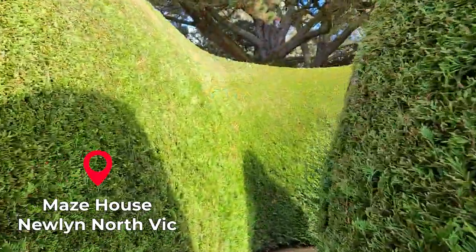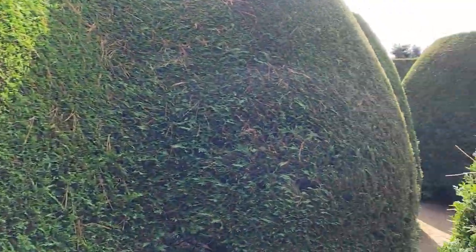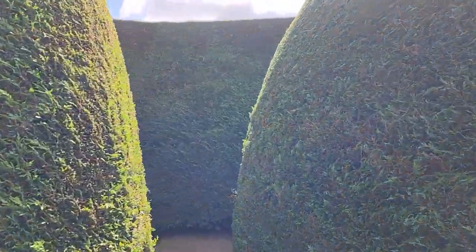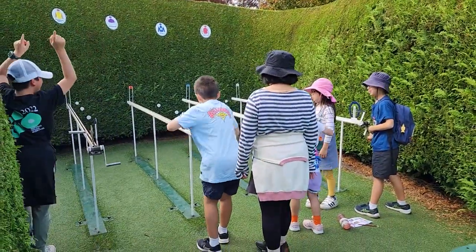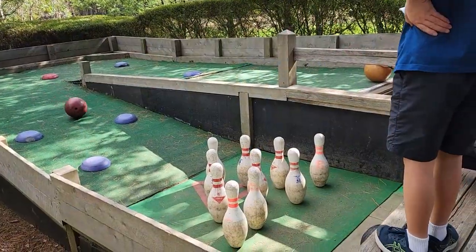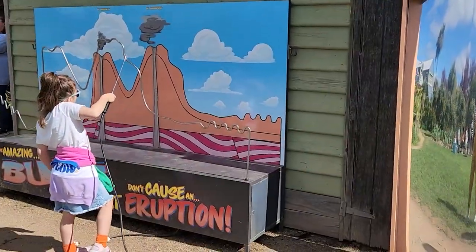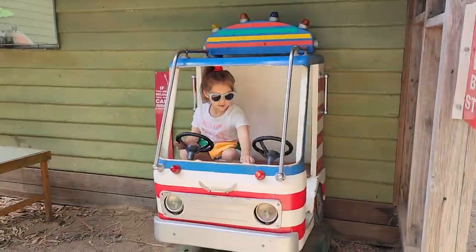We went to this place called May's Maze, it's about 10 minutes drive from Daylesford. The maze is very well maintained and we got an activity sheet to find some hidden pictures, and after we found them all we got a lolly bag from the reception. This place isn't very big but there's lots of activities and games for us to do and we had a great time.